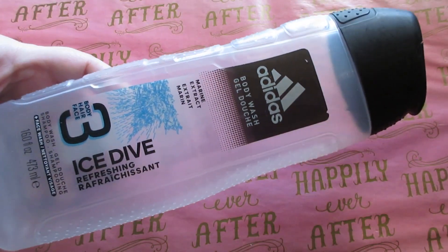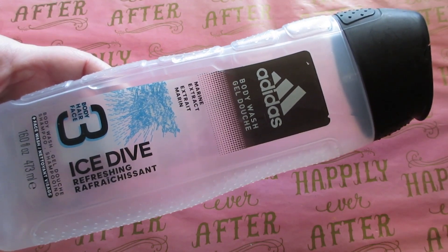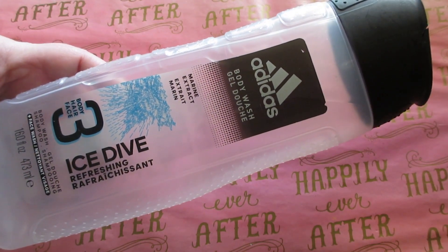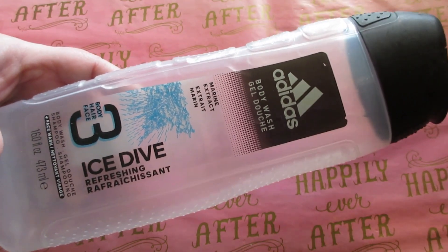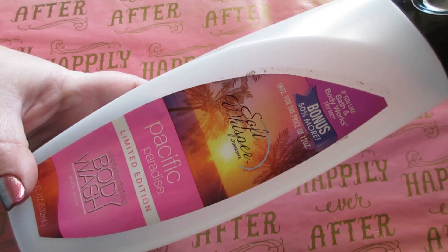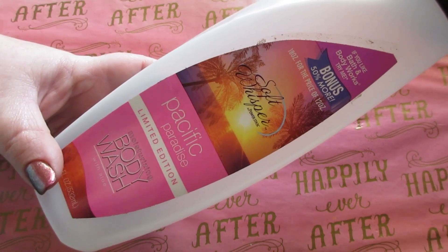For more body washes — the Adidas body wash in Ice Dive, 16 fluid ounces. This smelled amazing, no issues — it lathered well and it smells really good. And from Soft Whisper, I wish they'd come out with more scents of these. You can find this at Dollar General on the Dollar aisle, and sometimes at Dollar Tree.